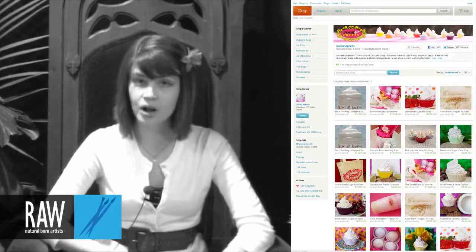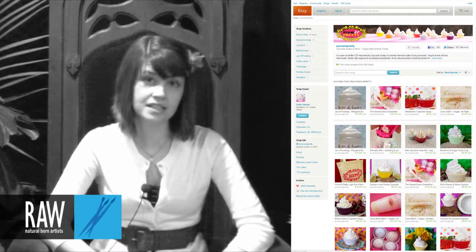You can visit my blog at poorandpretty.com — P-O-O-R-A-N-D-P-R-E-T-T-Y dot com. I post about three times a week, ranging from my wacky sense of fashion to local food and bakeries to sustainability and DIY projects. You can also find out more about my products there, and you can shop for my products on Etsy at poorandpretty.etsy.com. My name is Sami Jo Jensen of Poor and Pretty, and I'm a RAW artist.